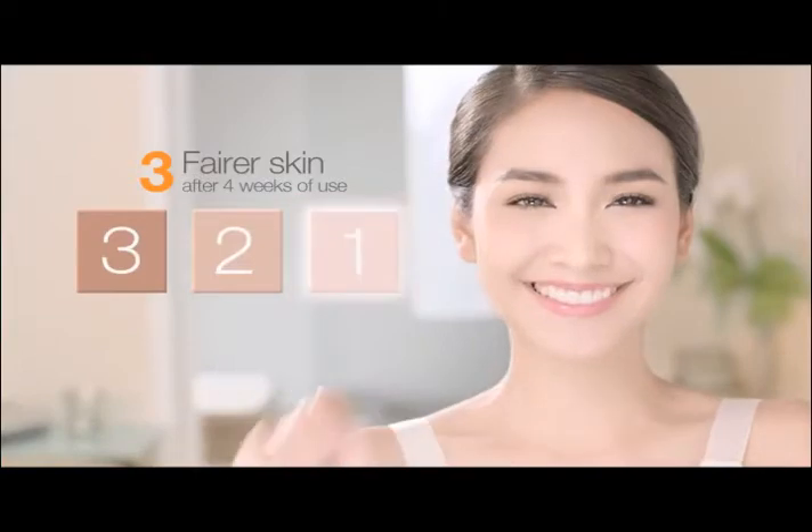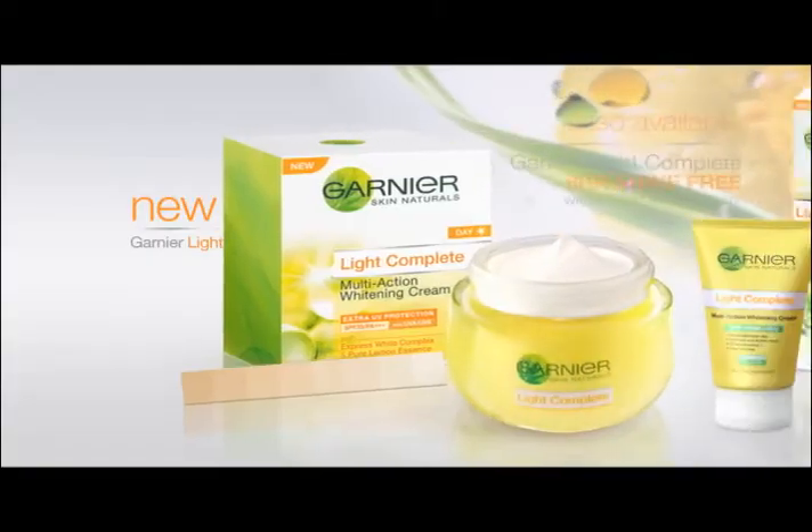And it leaves skin up to three tones fairer. Say bye to marks and spots to reveal your complete fairness with the new Garnier Light Complete.